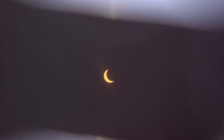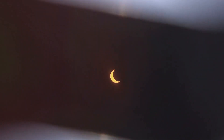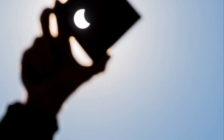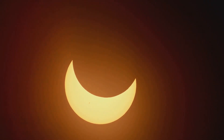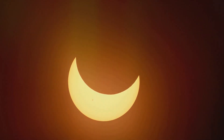But how do you safely enjoy this spectacle? First and foremost, never look directly at the sun without proper eye protection. The intense sunlight can cause severe eye damage or even blindness. Instead, opt for certified eclipse glasses, which are specially designed to filter out harmful solar radiation and allow you to safely observe the sun.